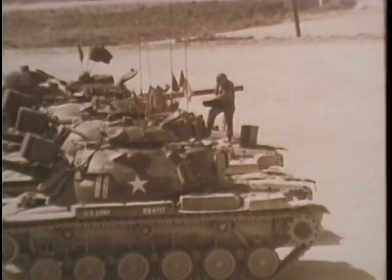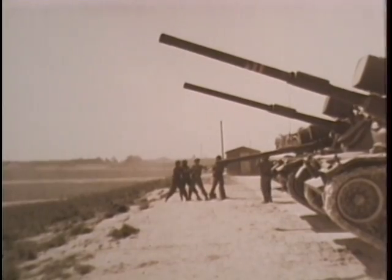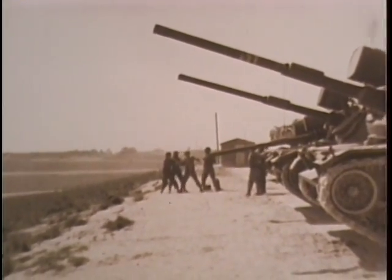As other crews await their turn, machine guns are fired at a target moving across the range. When the firing ends, maintenance is performed to bring a long and successful day to a close.